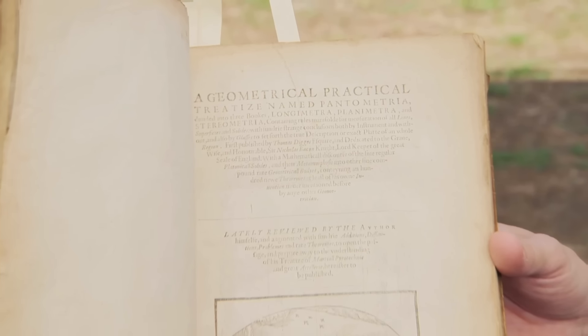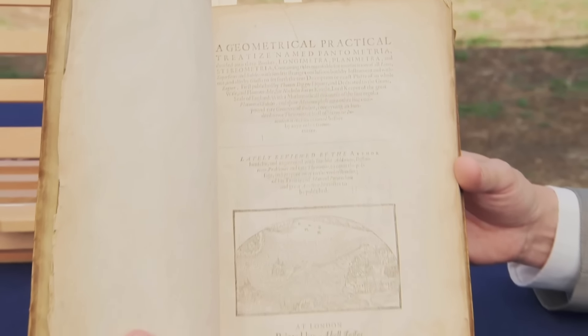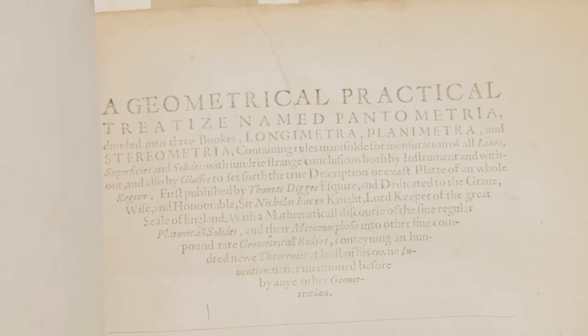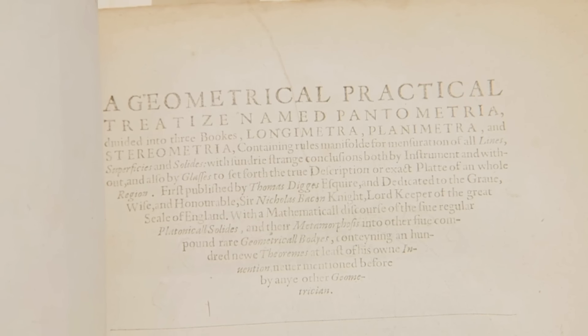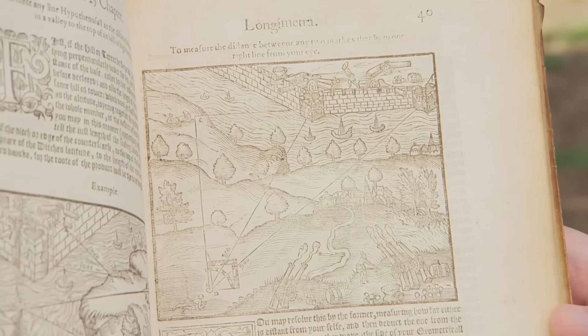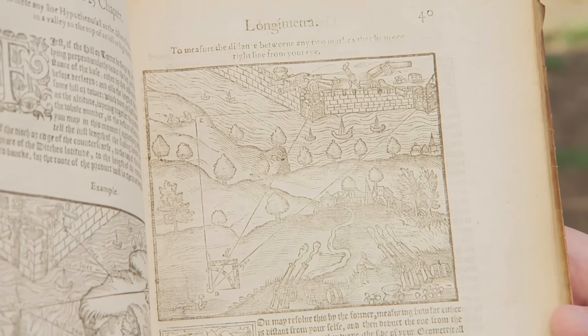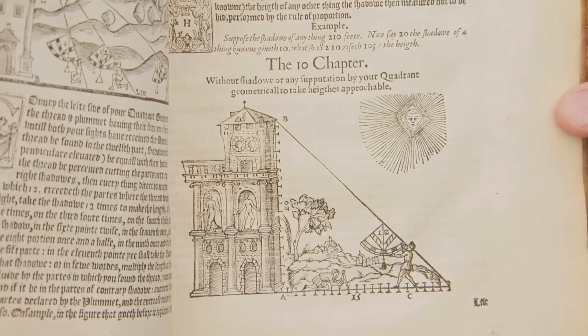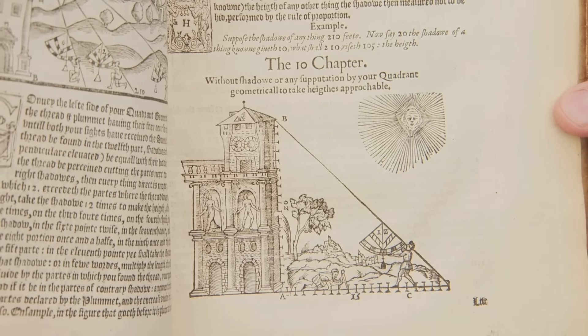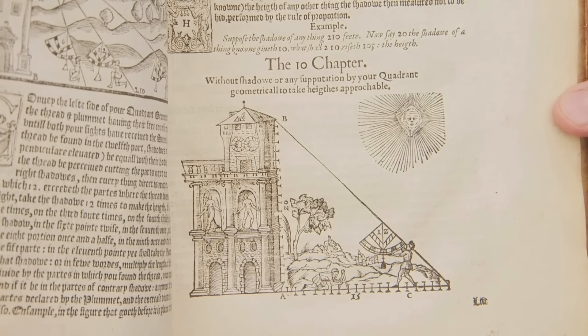Looking at the book's title page, we can see the author's name and title: A Geometric Practical Treatise Named Panometria — or Geometrical Practical Treatise Named Pantometry. There is an illustration of a device being used to measure the size of a fortress, another showing the measurement of a tower, and an illustration of a device called the Theodolius, invented by the Diggs.